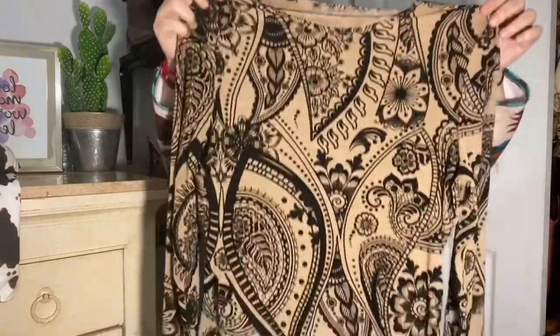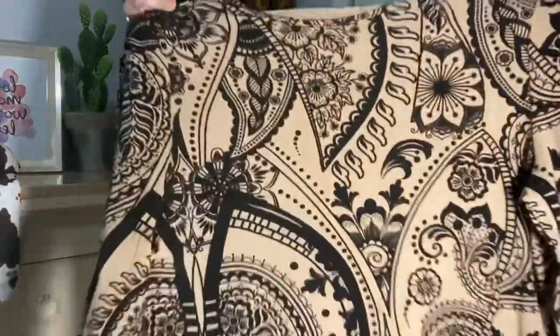This next blouse is a little more daring — it's a bit see-through with a really cool pattern. You can wear it with a bralette or something underneath.